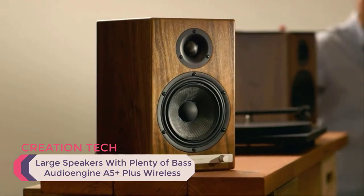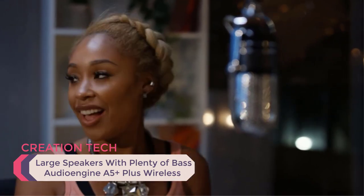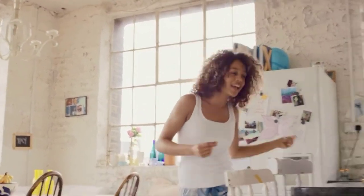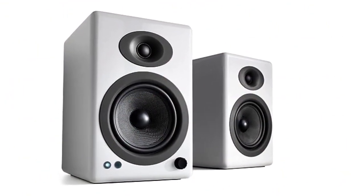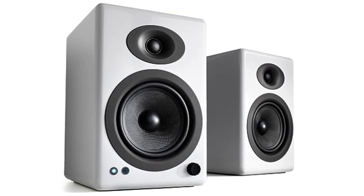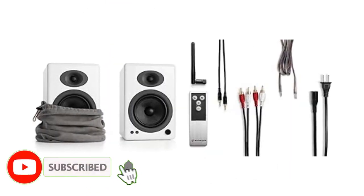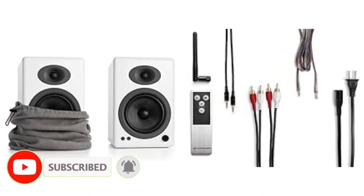Number five, large speakers with plenty of bass: the Audioengine A5+ Plus Wireless. The Audioengine A5+ Plus Wireless is a decent set of bookshelf speakers that excel when lower frequencies are important. They are easy to set up and use, with a volume control knob on the front of the right speaker. All sorts of input signals are supported and the speakers are Bluetooth enabled. They also look cool.